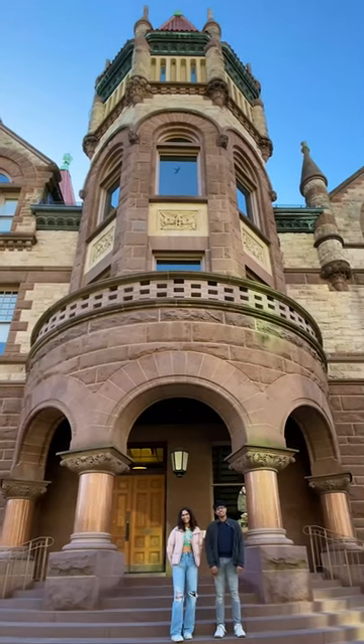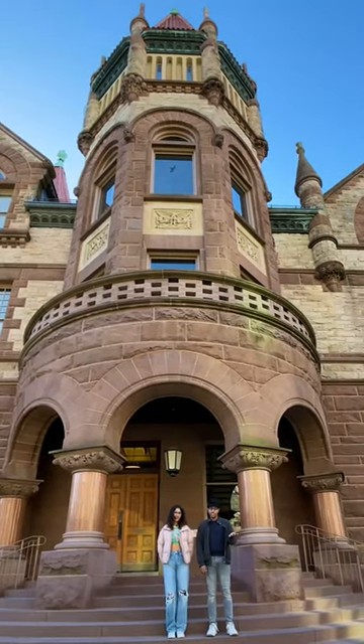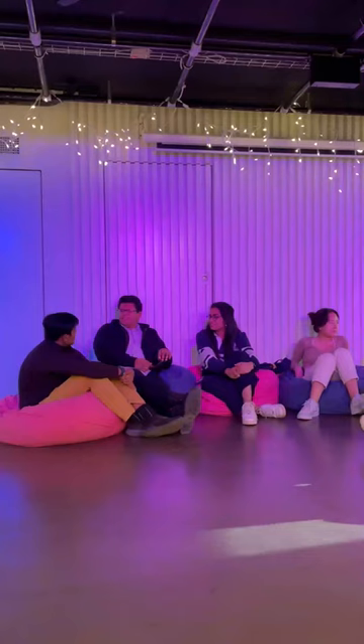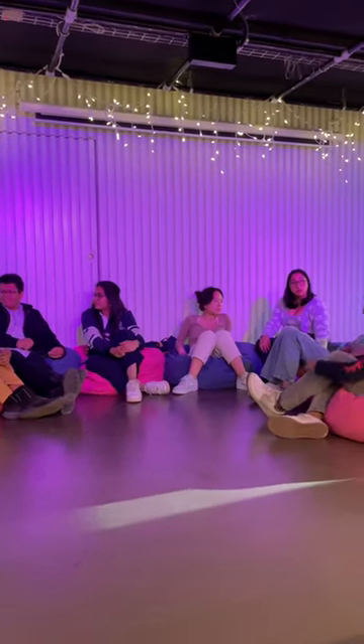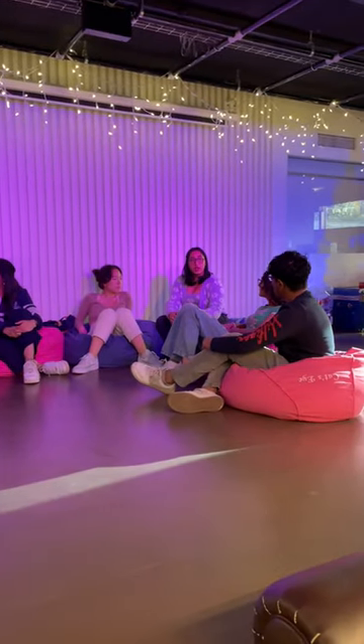Welcome to Victoria College. Vic is one of the seven colleges you will find on the St. George campus. Every arts and science student belongs to a college, a friendly and supportive community where you can access academic supports and services.